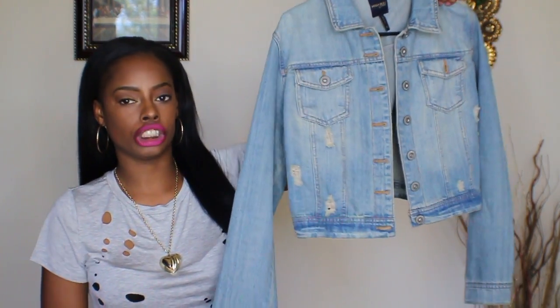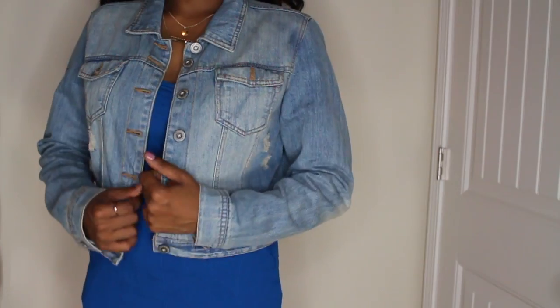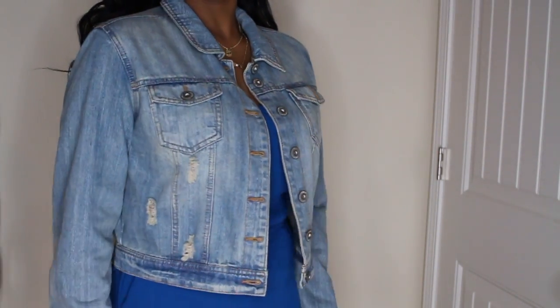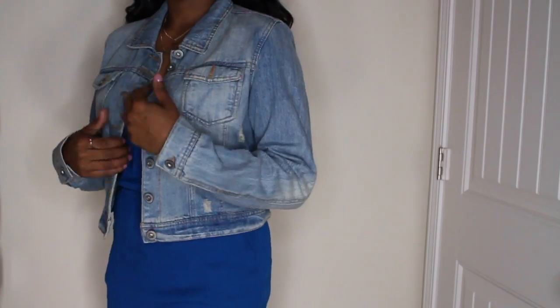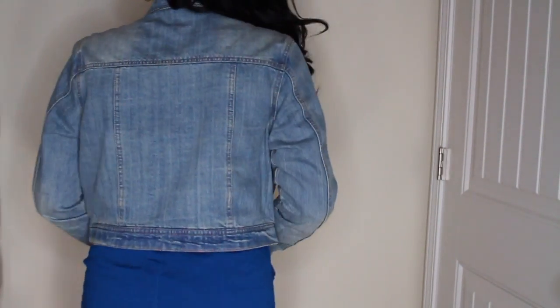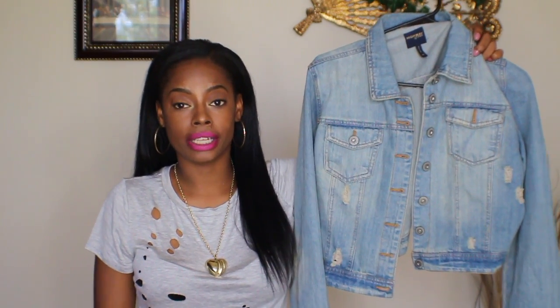The next piece I want to share with you guys is this really cute light wash jean jacket. It does have a bit of distressing going on in the front. I already have a dark wash, so I wanted to add a light wash jean jacket to my collection for the spring. I found it at Ross in a size extra large. I like to have a jean jacket during the spring and summertime because there are a lot of times when I'm wearing a dress that I want to cover up my arms.